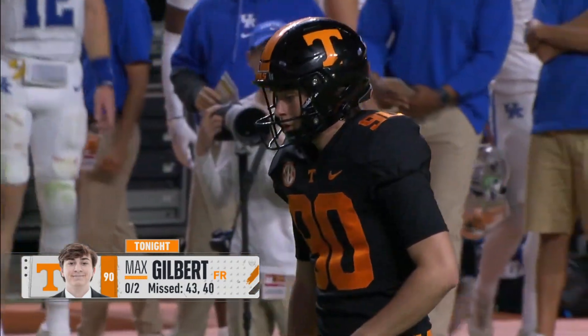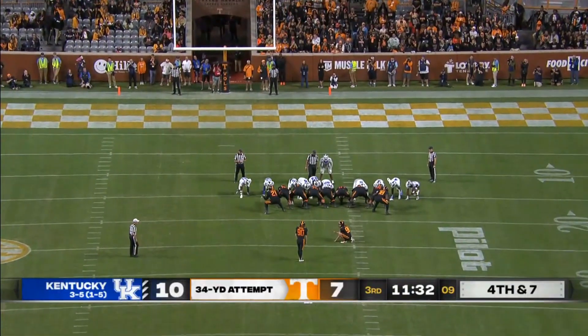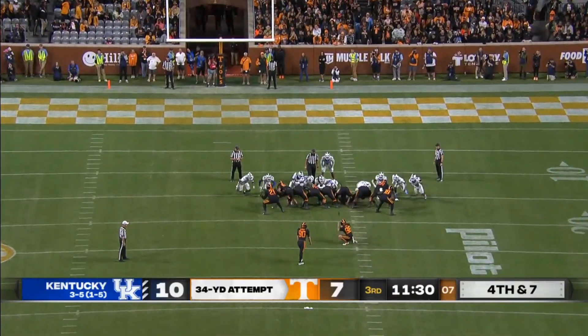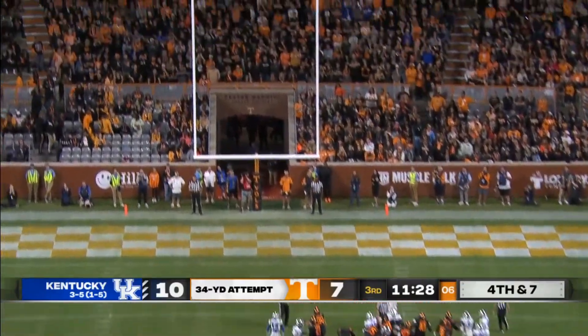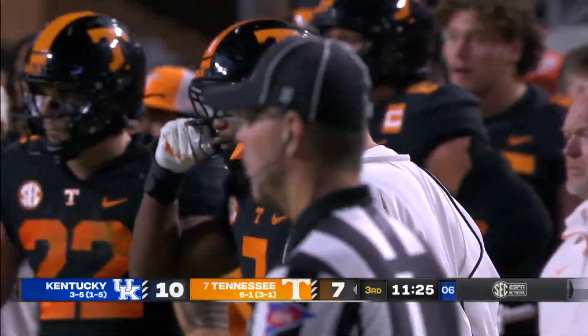Another kick here to see if Tennessee can tie it up. A 34-yard attempt now from Gilbert — high snap — and this one's wide left. Special teams disaster tonight.